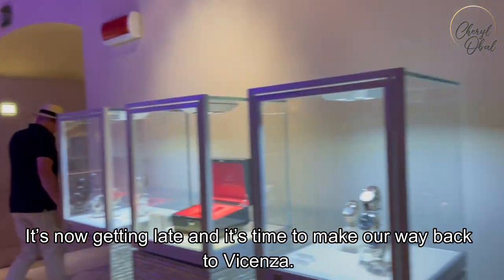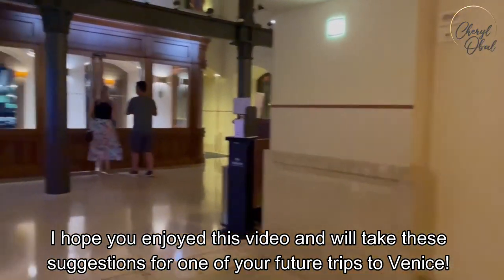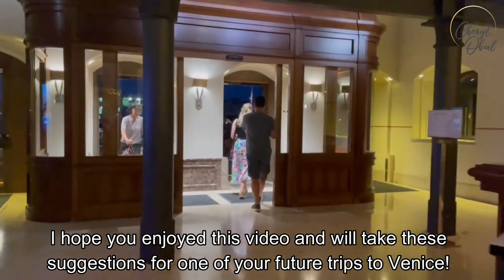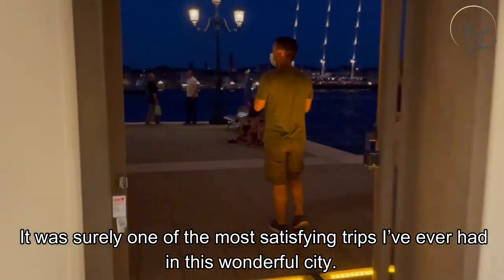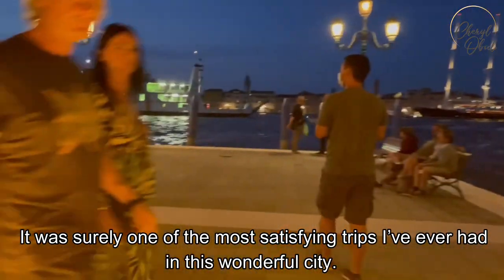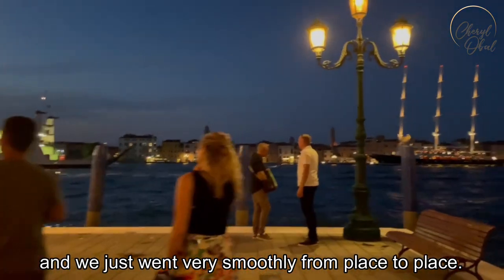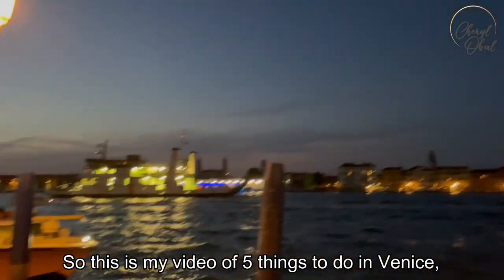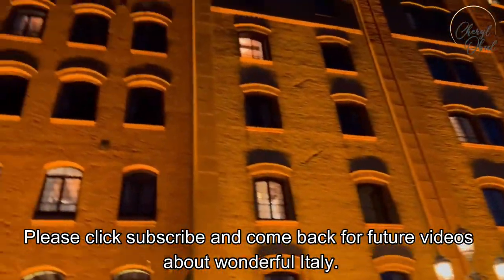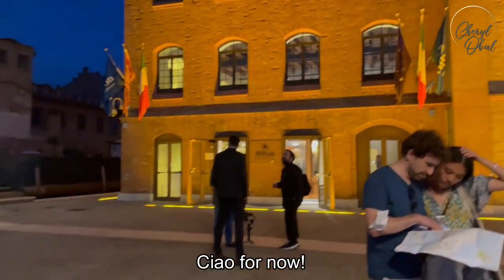The Hilton Molino Stuckey Venice, as it is known today, opened its doors in 2007. It's now getting late and it's time to make our way back to Vicenza. I hope you enjoyed this video and will take these suggestions for one of your future trips to Venice — it was surely one of the most satisfying trips I've ever had in this wonderful city. Everything worked out beautifully and we went very smoothly from place to place. This is my video of 5 things to do in Venice — please click subscribe and come back for future videos about wonderful Italy.